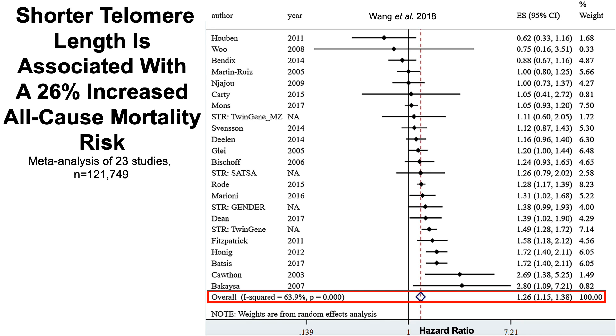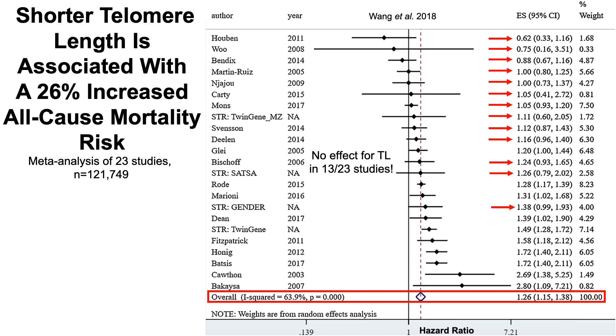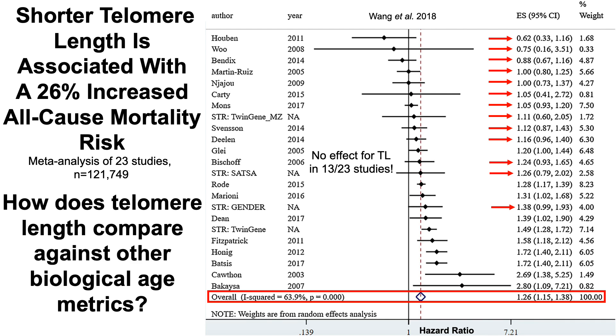Now, this included data for more than 120,000 subjects across 23 studies. But notice that in 13 of these studies, there wasn't a significant effect for telomere length with all-cause mortality risk. So this made me think: how does telomere length compare against other biological age metrics?